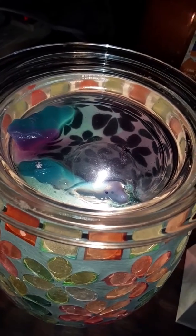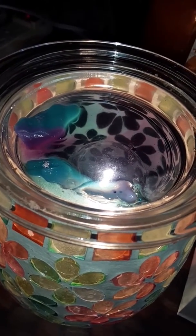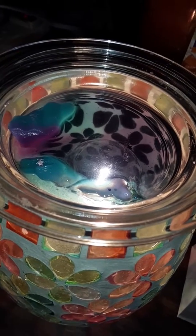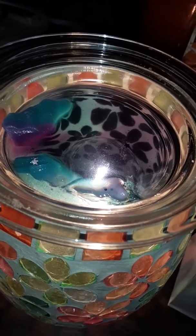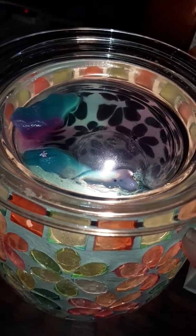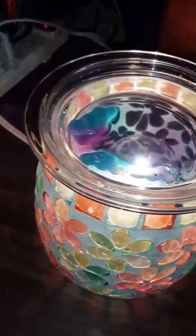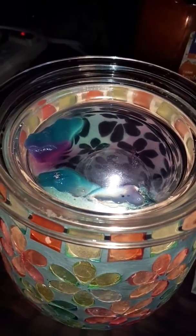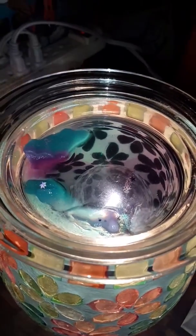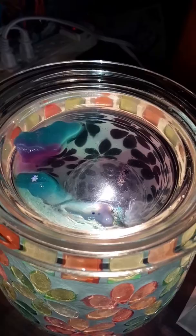I really, really enjoy this scent. Right now I would give it a 4.6 out of 5 on the scent throw. I am using it in a 25-watt bulb warmer, another 25-watt bulb warmer, a 25-watt hot plate, and then a 25-watt bulb warmer in the kitchen as well.